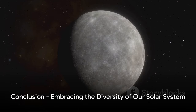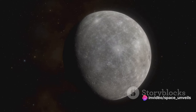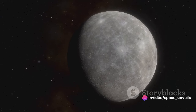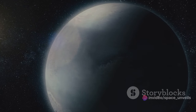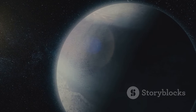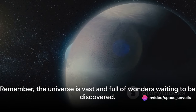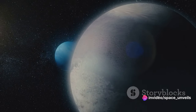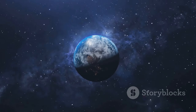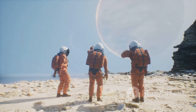In this video, we've journeyed from the scorching deserts of Mercury to the icy plains of Pluto, appreciating the unique characteristics of each planet. We've also highlighted the latest discoveries that continue to reshape our understanding of planetary science and the search for life beyond Earth. Remember, the universe is vast and full of wonders waiting to be discovered. So keep exploring, keep wondering, and keep your eyes on the stars. Until our next cosmic journey, stay curious, space enthusiasts.